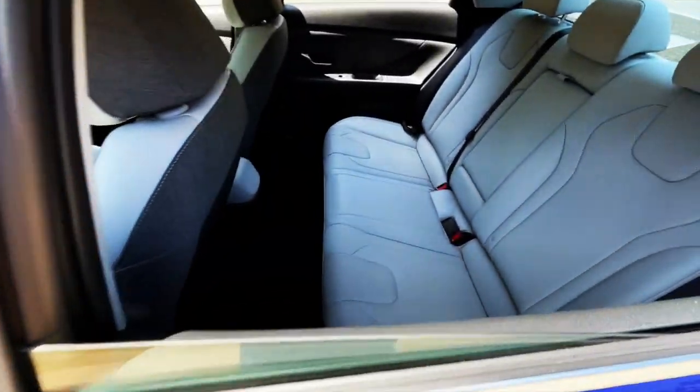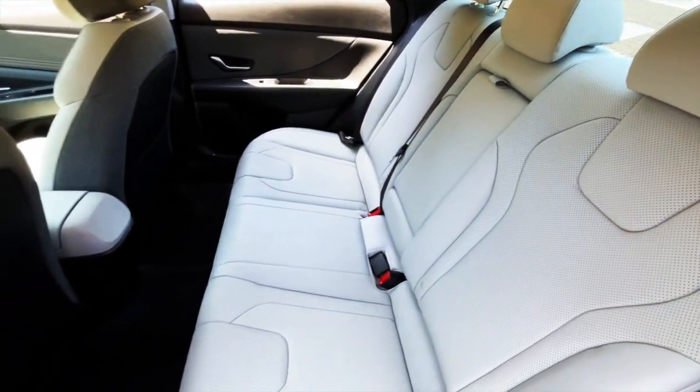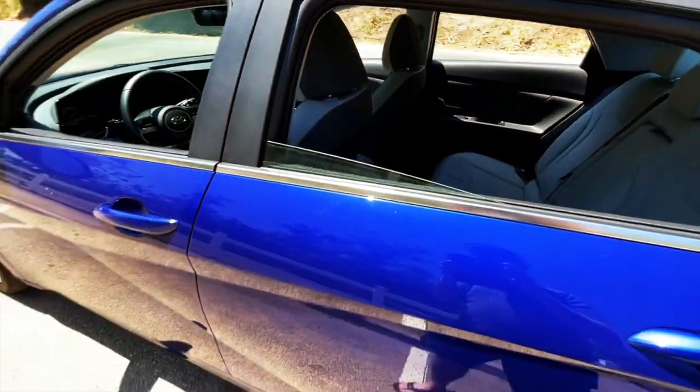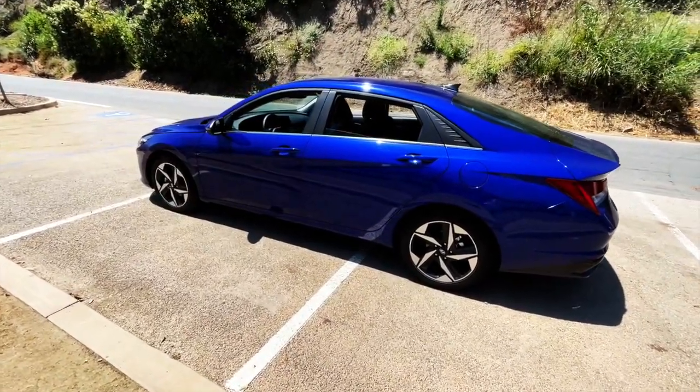The interior is quite nice as well. But the most amazing thing about this car is it's only 26 grand. Pretty extraordinary.